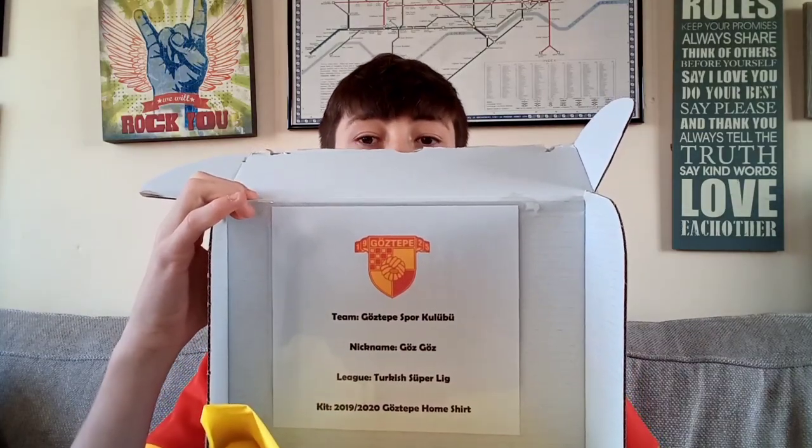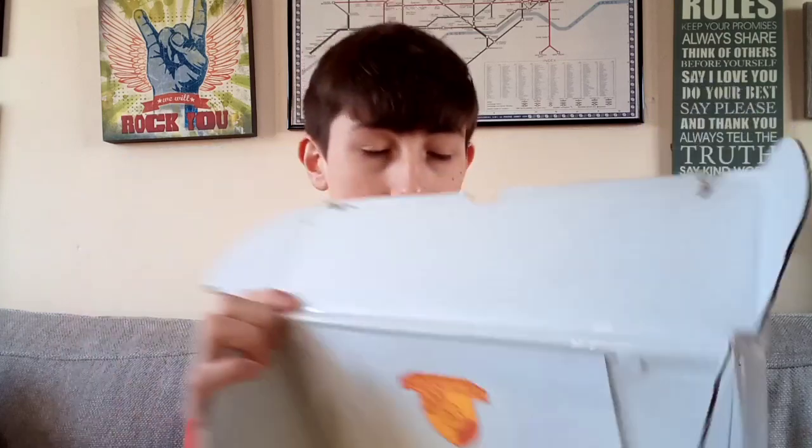I'm not going to be able to see if I can get this actually open. What does that say? Team: Goztepe Spor. Their nickname is Goz Goz. Their league is the Turkish Super League and their kit is their home one from last year. It looked straight away — Random Footy Shirts yellow this time.